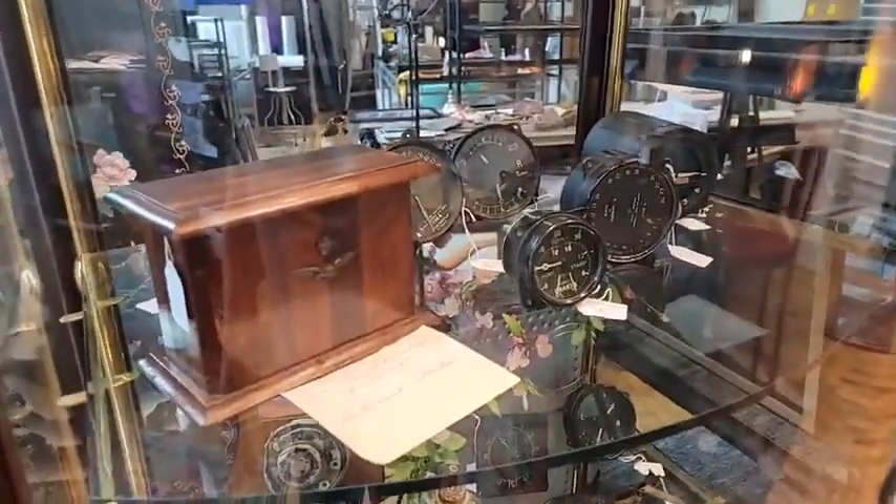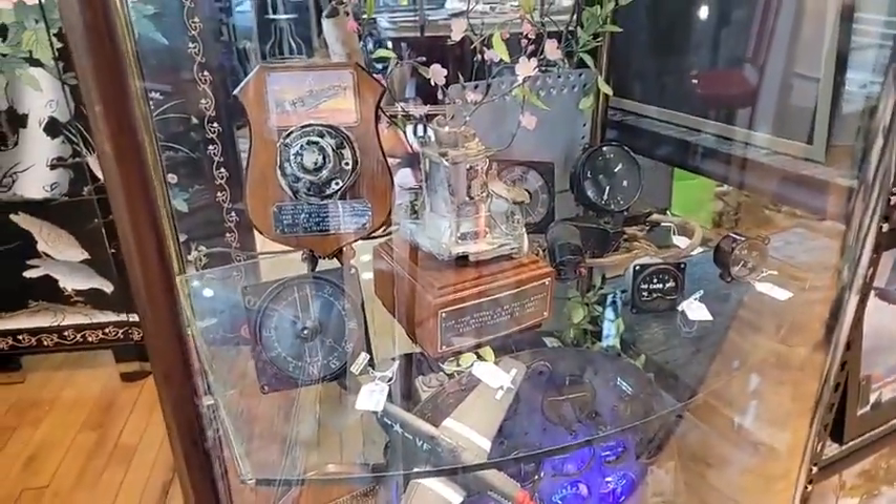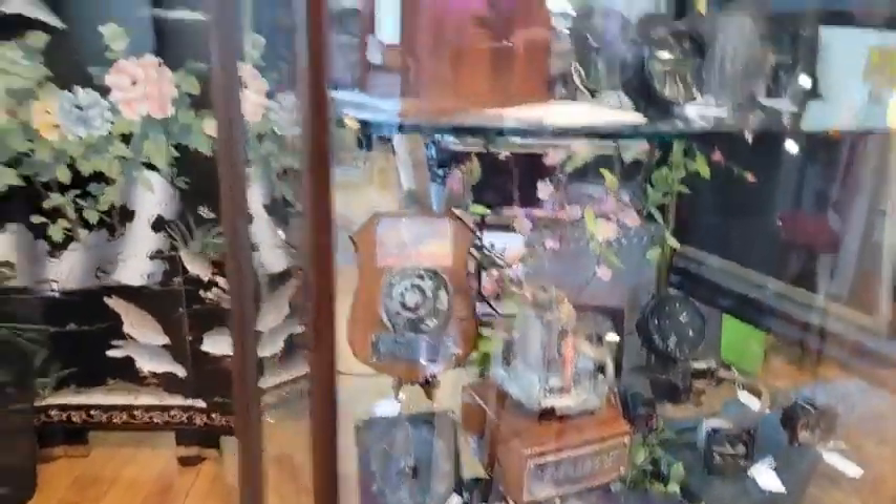We even have aircraft instruments, which are pretty unique. You don't necessarily have to be restoring an aircraft to have a neat piece like this on your desk, in your man cave, or on a bookshelf. They're pretty cool little pieces of history.